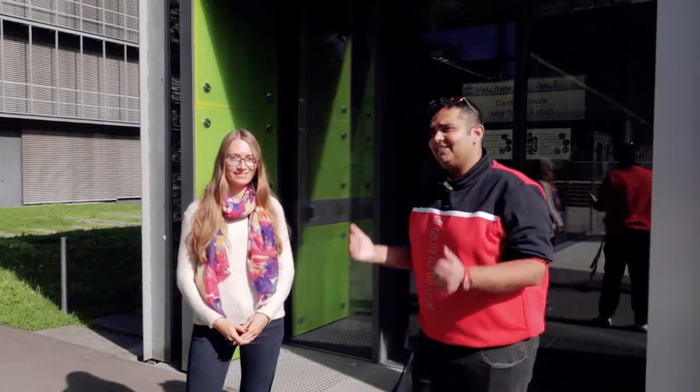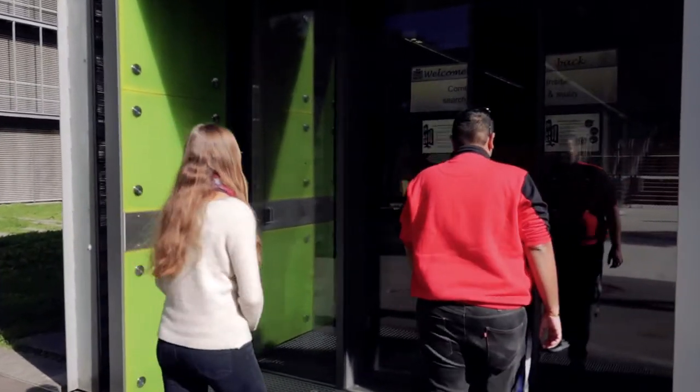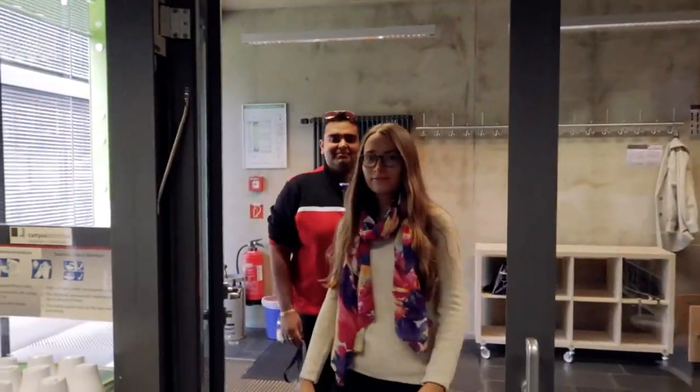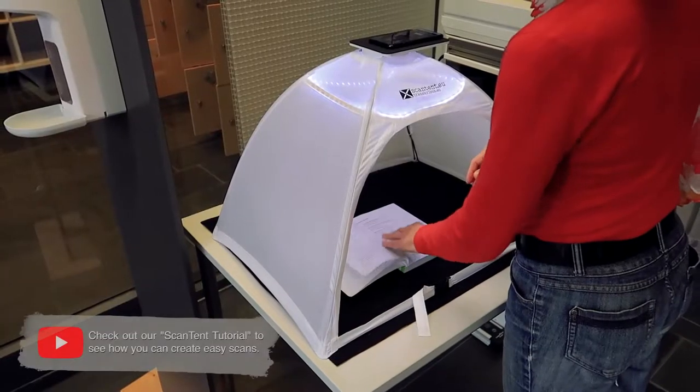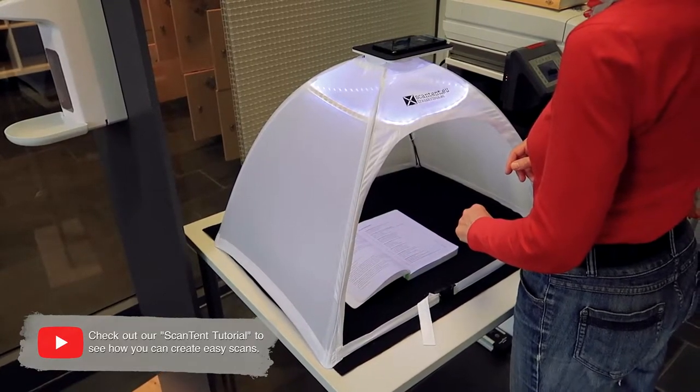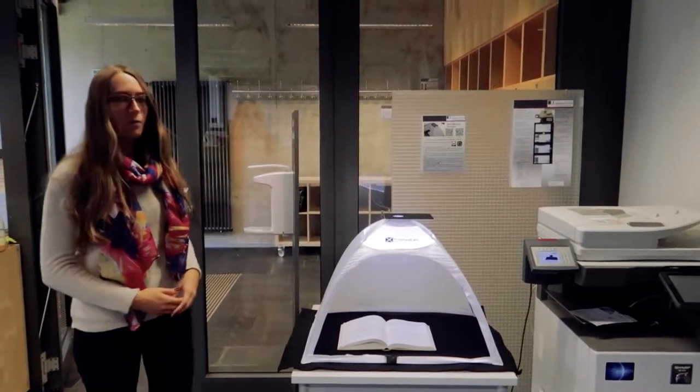So what are we waiting for? Let's head in. Walking in, you'll see our newly available scan tent that can be used to do quick and easy scans of any book with your smartphone, as well as printers and copy machines.